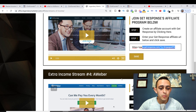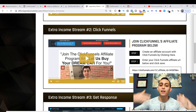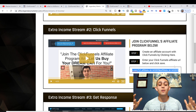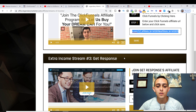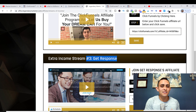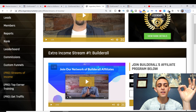You can also add your GetResponse link, your AWeber link — there are so many affiliate links you can add in there. So you're not only making money on the front end with Legendary Marketer, you're also making money on the back end with ClickFunnels. It's a win-win-win: a win with Legendary Marketer, a win with ClickFunnels, and a win because you get another stream of income — passive income, which is the whole point of my channel.